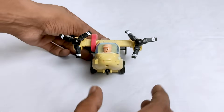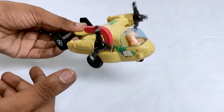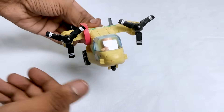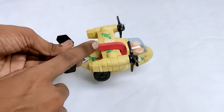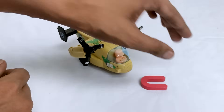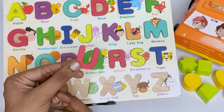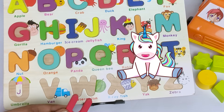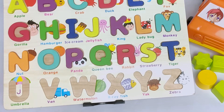Wow! It's a special airplane. Do you know what is the name of this airplane? It's a special army force airplane! Look, it's carrying a letter. It's a letter U. U for unicorn. Unicorn starts with letter U. Where should I put the letter U? Do you know? It's here.